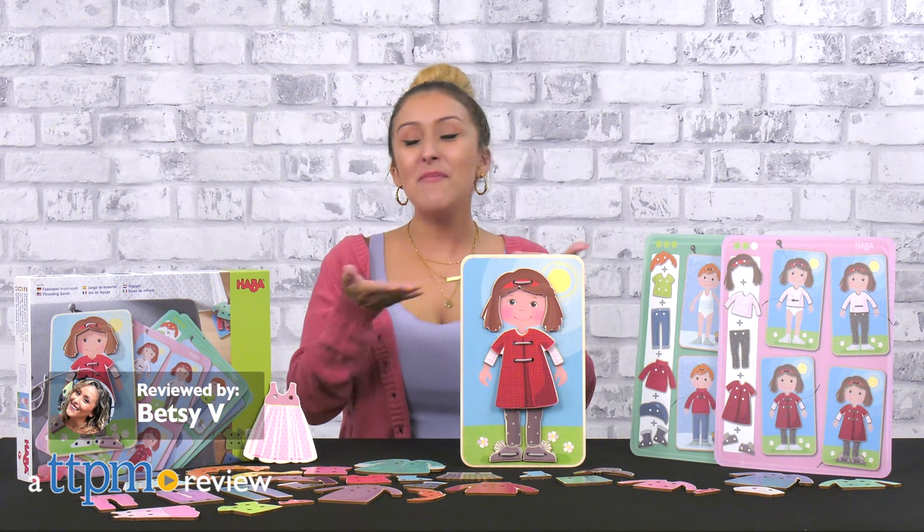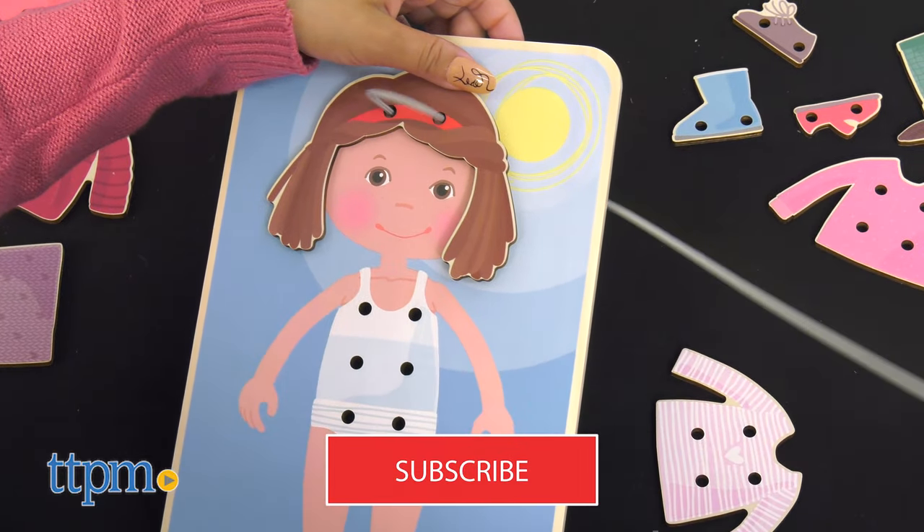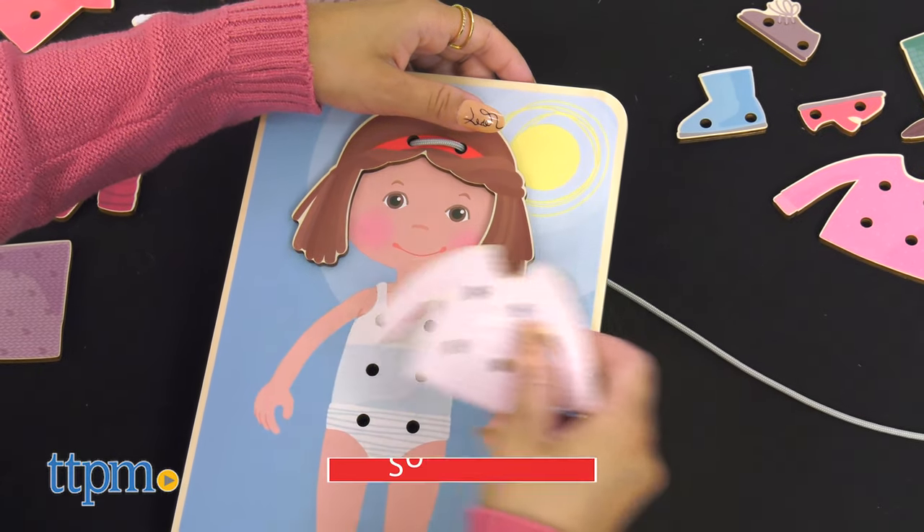There's so much happening here with the HABA Dress Me Threading Game. For more of the latest in toys, don't forget to hit that subscribe button for more daily toy reviews.